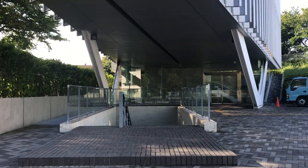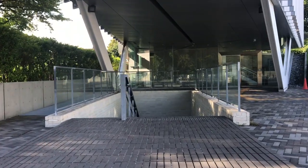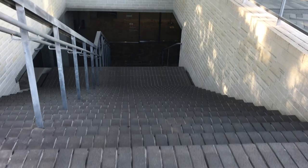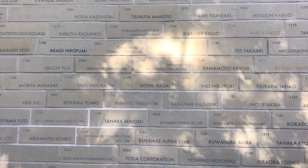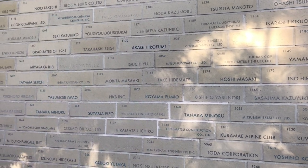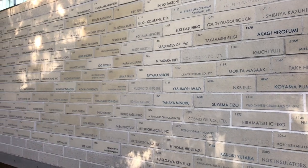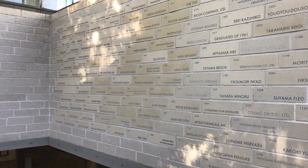First, let's go to the library. At the entrance of this library, there are names of influential alumni crafted on the wall, which is really cool. I always think, maybe someday my name can be there too. I mean, who knows, right?